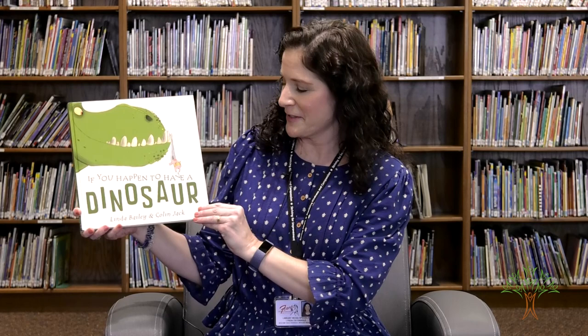Hi, I'm Linda Schaubold and I'm the Finch Librarian, and today I'm gonna read If You Happen to Have a Dinosaur by Linda Bailey and Colin Jack.